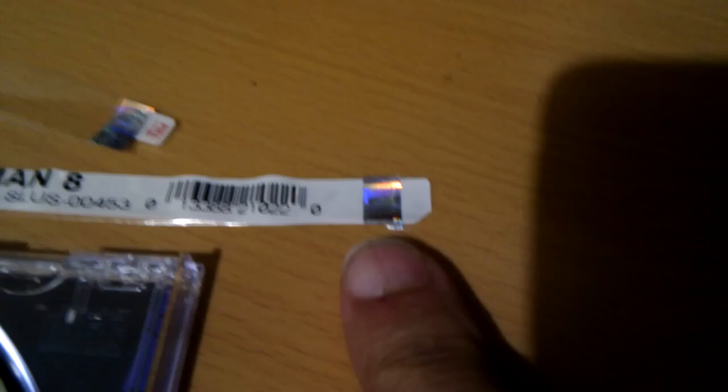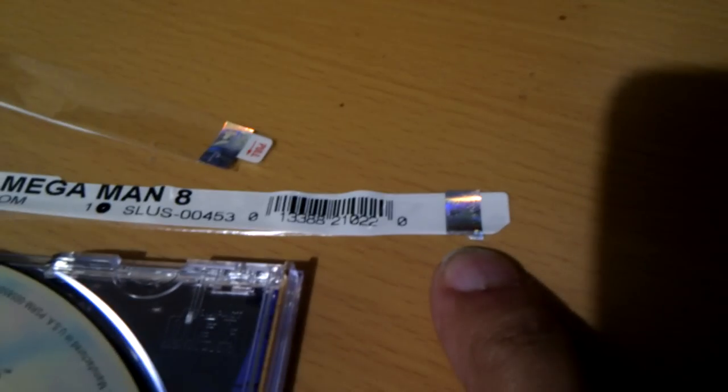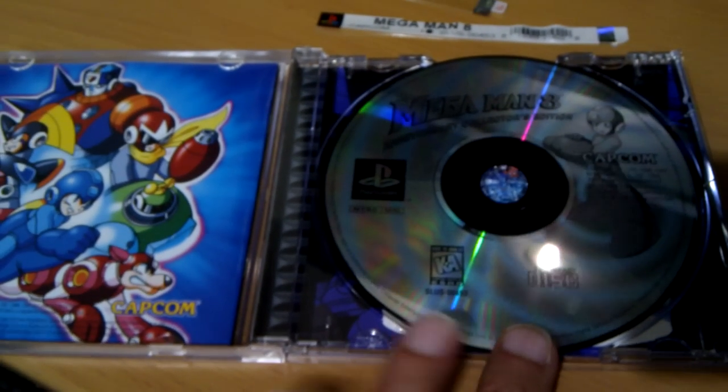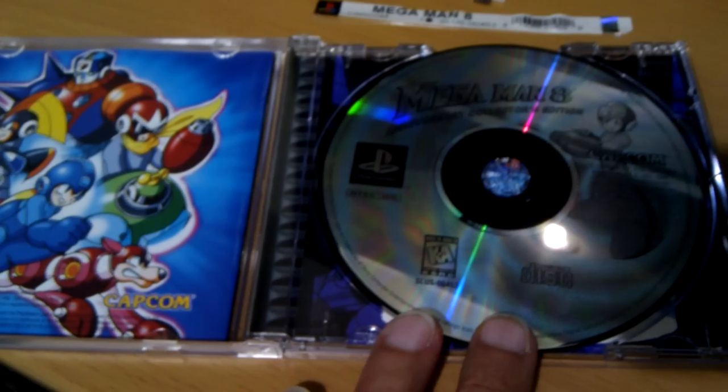You can pretty much see the hologram here — the original PlayStation hologram. I guess I just got terribly bad luck. And that's it. I hate my luck. I hate my luck.